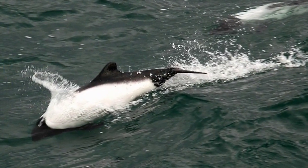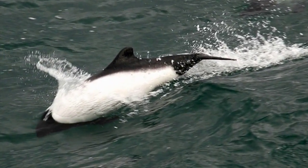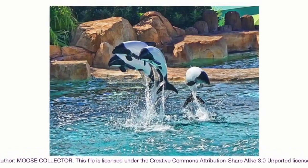Like other dolphins, they are very active and enjoy performing aerial acrobatics as well as executing jumps out of the water.